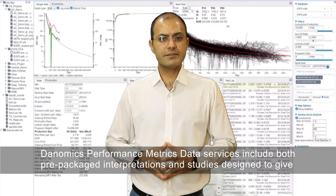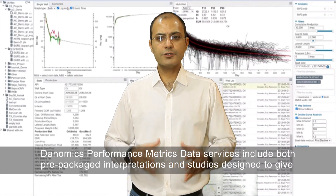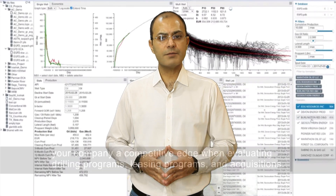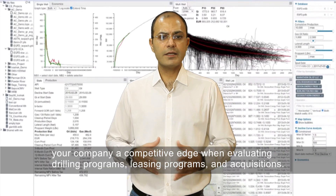The Danomics performance metrics data services include both prepackaged interpretations and studies designed to give your company a competitive edge when evaluating...